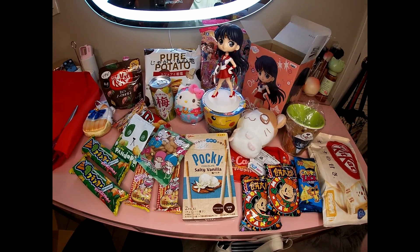We've got some salty vanilla Pocky - that sounds interesting and good. I really enjoyed the salted lemon Kit Kat, that was like my favorite Kit Kat I've ever tried. What's this - ume flavored soda. Ume, I think that's plum - plum flavored soda.